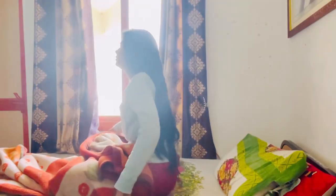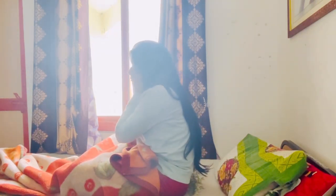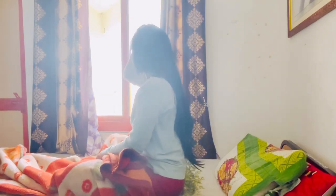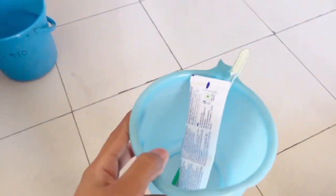Hi guys, good morning! Welcome back to my channel. Today's video is called 'A Day in the Life of a PhD Student at IIT Campus.' This video is related to a PhD student's research life during our routine. I am not able to get up in the morning — it is around 9:30am to 10am. Now it is 9:30am and I am going to get up.